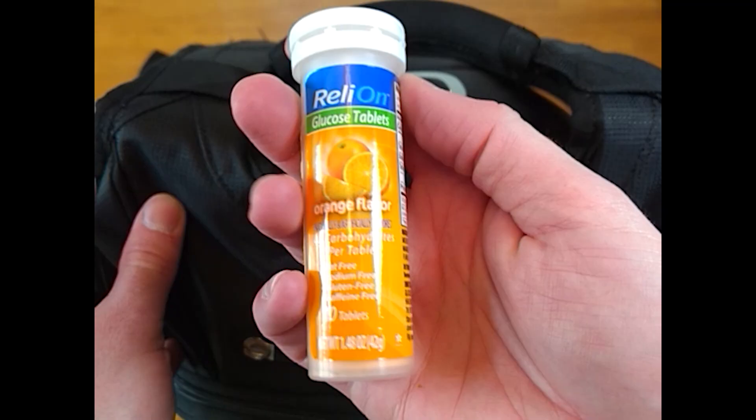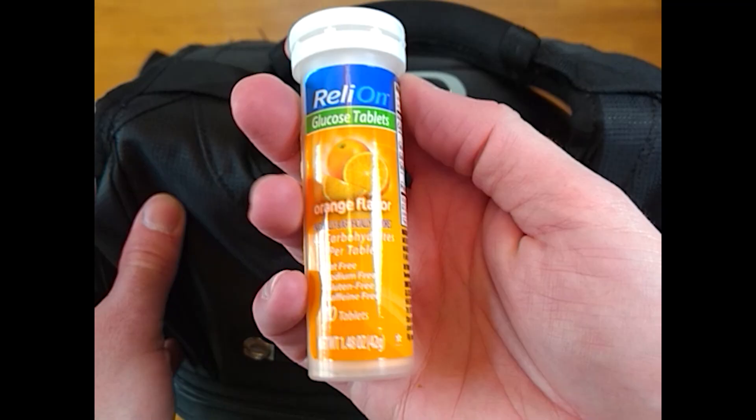In the last of the small pouches, I carry some glucose tablets for hypoglycemia since I am a diabetic.